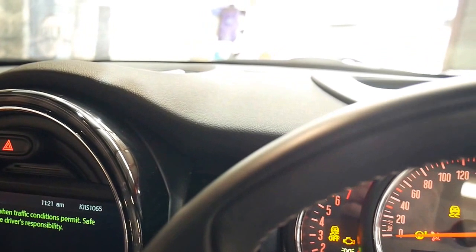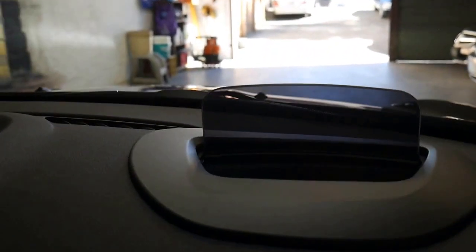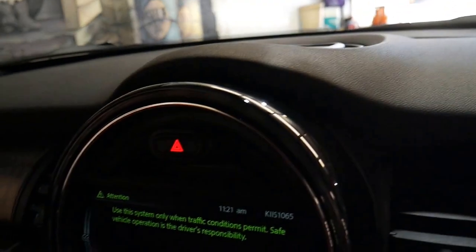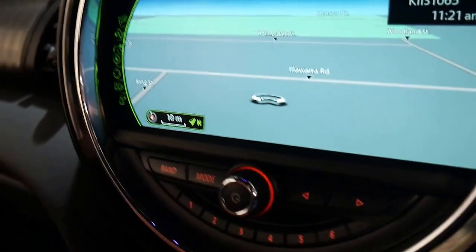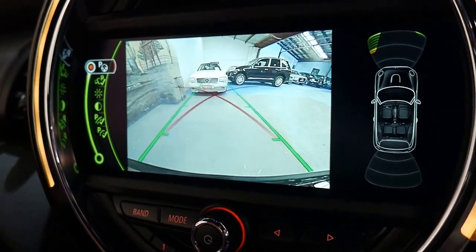It's absolutely beautiful. See here — the heads-up display will come out. There it is, so it comes up and tells you your speed and things. There's your navigation. Reverse camera, parking sensors front and back.